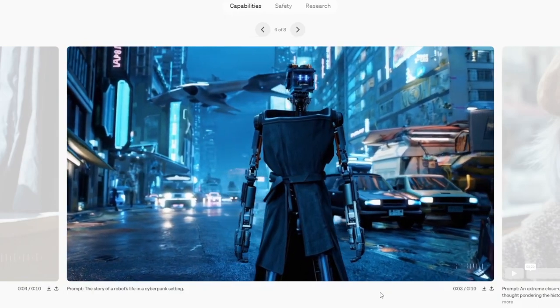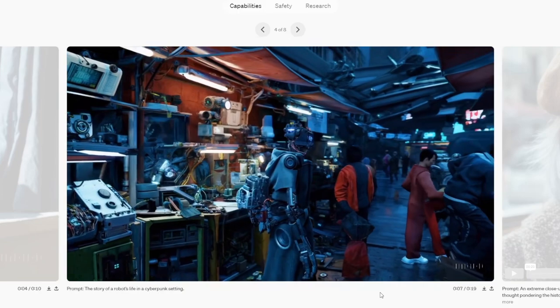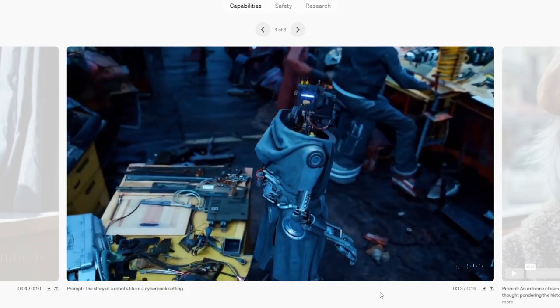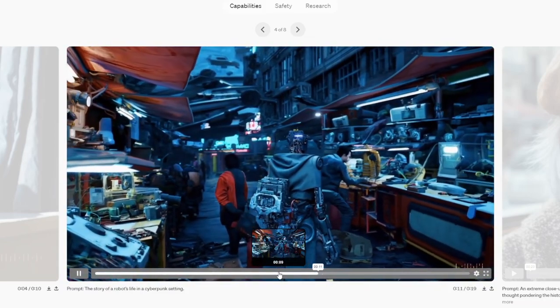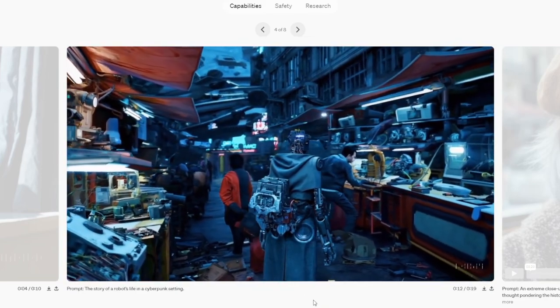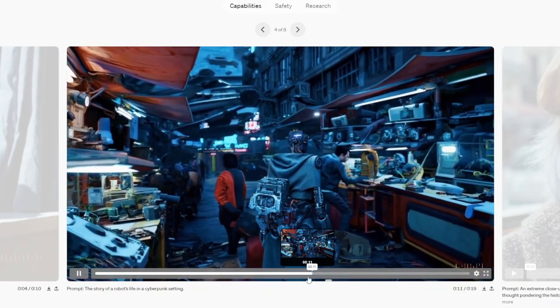The story of a robot's life in a cyberpunk setting. I don't have too much to say about this one — we get that same weird camera thing where the camera suddenly decides to rotate using the same shot, suddenly changing its rotation. It's kind of strange.